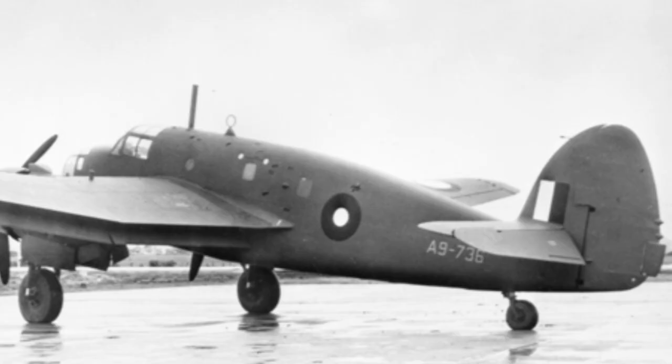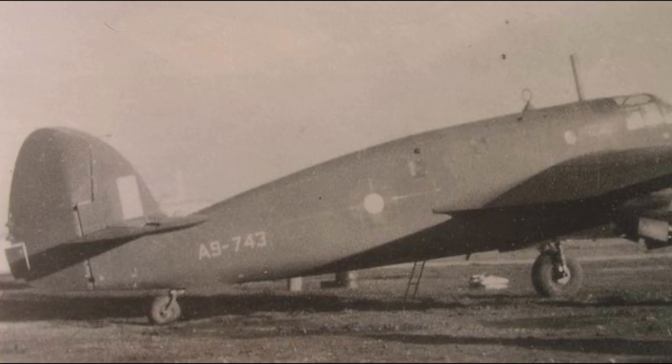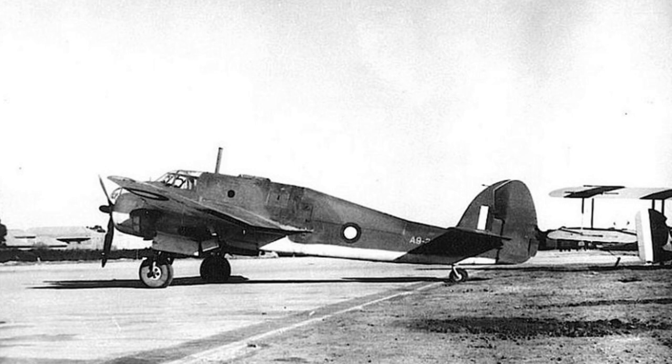The final variant of the DAP Beaufort was the Mark IX, designed for communication duties as a transport and freighter, affectionately known as Beau Freighters. Beau Freighters were converted Mark VIIIs with all combat fittings such as guns removed and room for six passengers added. The prototype took to the air in February 1944, and eventually 46 Beau Freighters were made, seeing significant service with communication units to the end of the war.